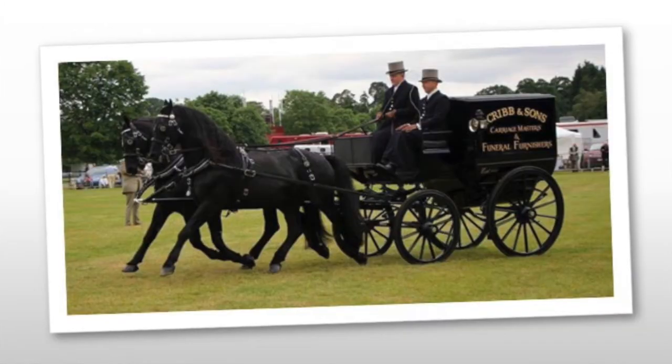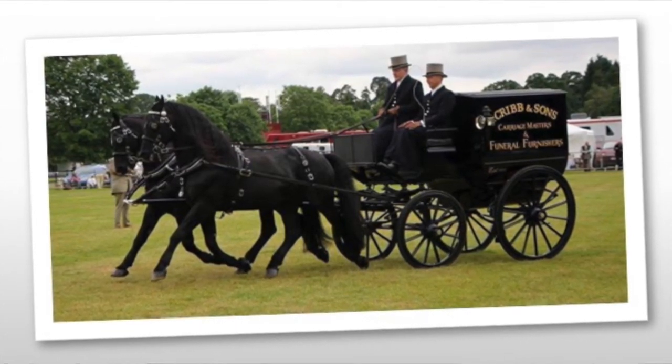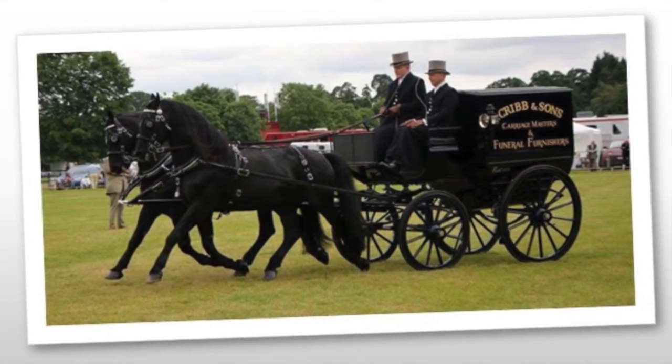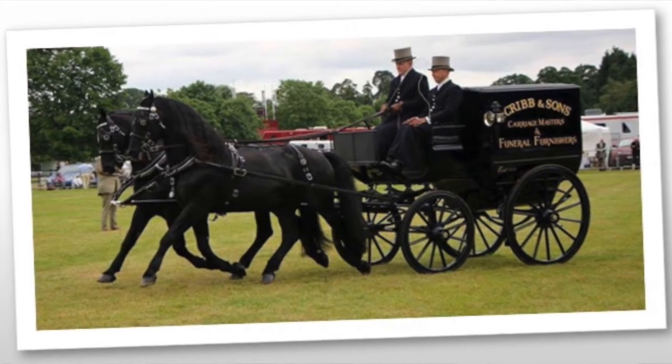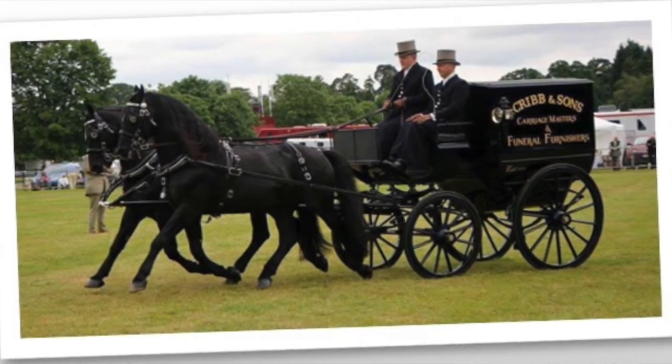Moving forward a bit in history, we're going to look at the Cribs and Son vehicles. These are from England, and this happens to be a pair of horses we often see at the Royal Windsor Horse Show in the trade turnout class. You'll notice this particular vehicle is not actually a hearse, because multiple vehicles are needed in association with a hearse — you still need to take the flowers, take people, and there are embalmer wagons and different things. This happens to be one for the carriage masters and funeral furnishers. These horses are very commonly shown in the morning and then go and work a funeral in the afternoon — or vice versa — making them working horses that happen to show as well. They're very popular in the trade turnout classes.